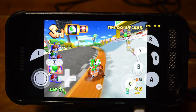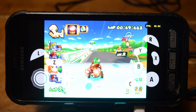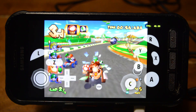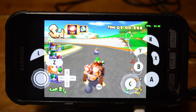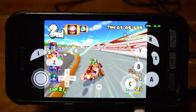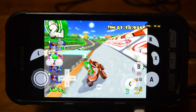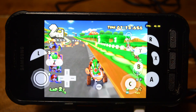GameCube emulation, however, takes a bit of a tough turn, with the game running anywhere from one frame per second to around 50 FPS. Although it's really bad, I was still able to win a race. GameCube emulation maybe isn't for this specific phone, but it isn't half bad — especially for a phone that costs less than two cans of Monster. That's a really good deal in my opinion.